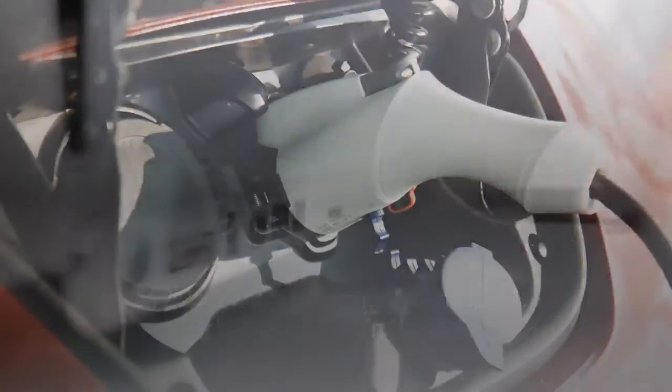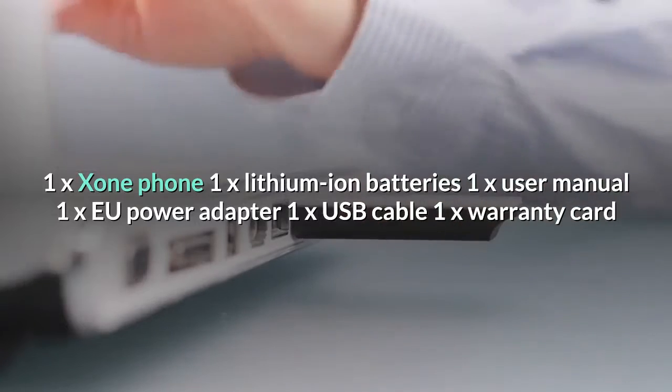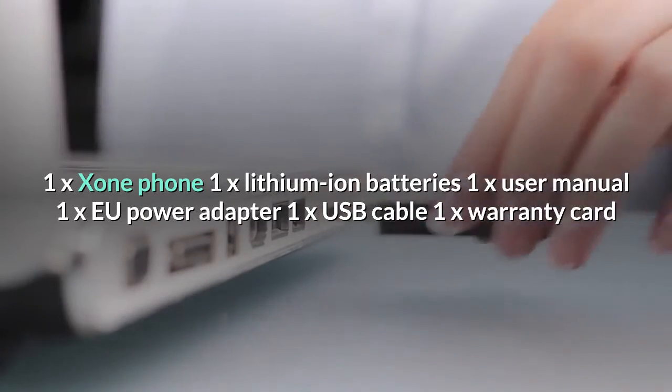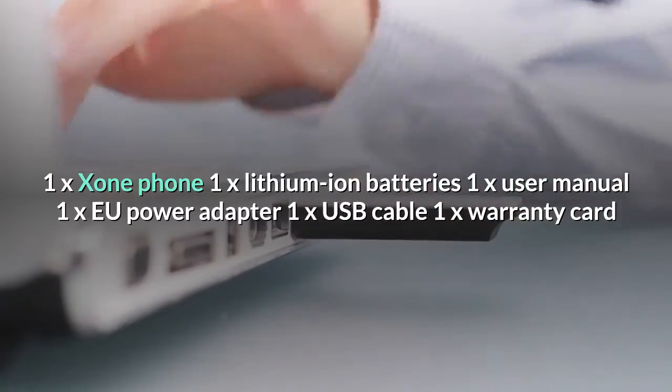What comes in the box? 1x Zone Phone, 1x Lithium-ion battery, 1x User Manual, 1x EU Power Adapter, 1x USB Cable, 1x Warranty Card.